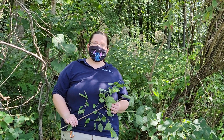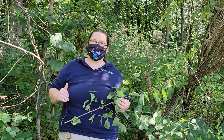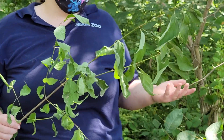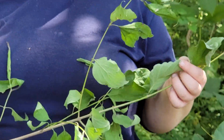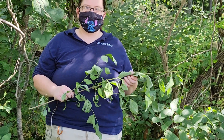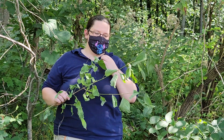Hi Niobe Zoo Family! It is Raven the Browse Coordinator here at Niobe for another species spotlight, and today I've got some dogwood. Dogwood is something that we're actually using a lot of at the moment. We just have a lot of it around in some little patches and our animals are digging it.